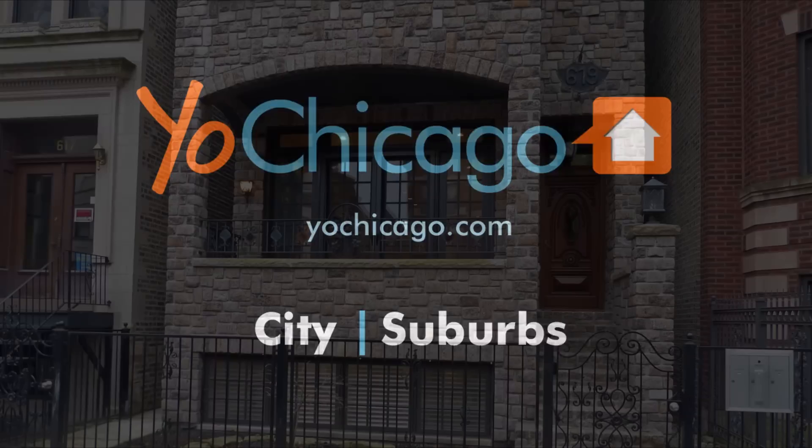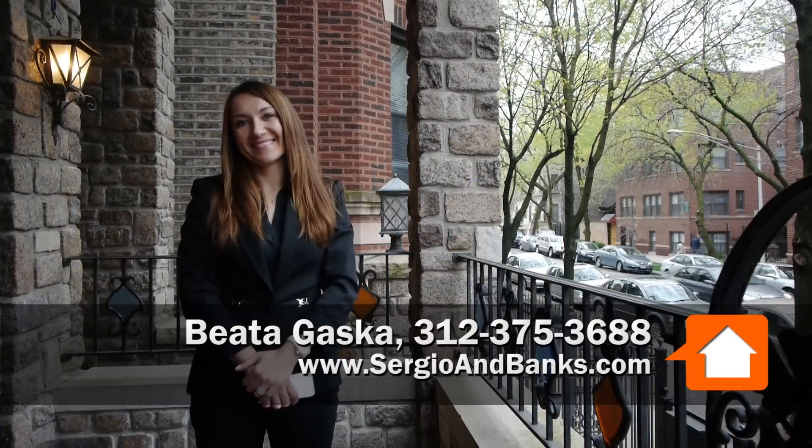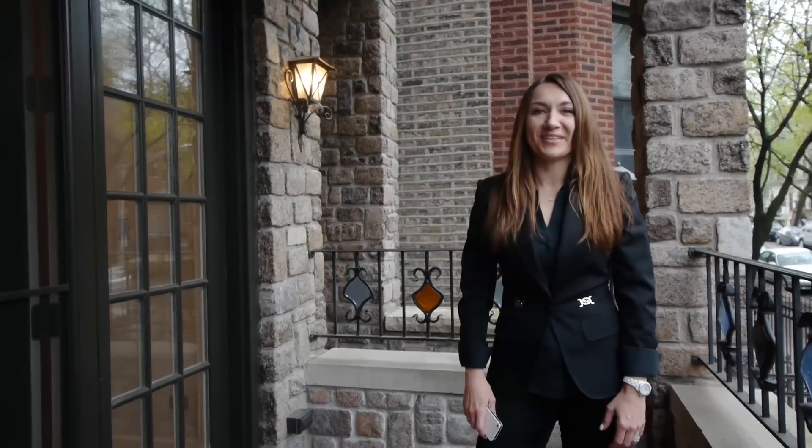Joe Zikas from YoChicago.com. I'm in a terrific Lakeview East location just off of Broadway on Surf with the wonderful Beata Gaska from Sergio and Banks. Good morning, Beata. Good morning, Joe. We are just east of Clark, East Lakeview location in this beautiful new development of three units.